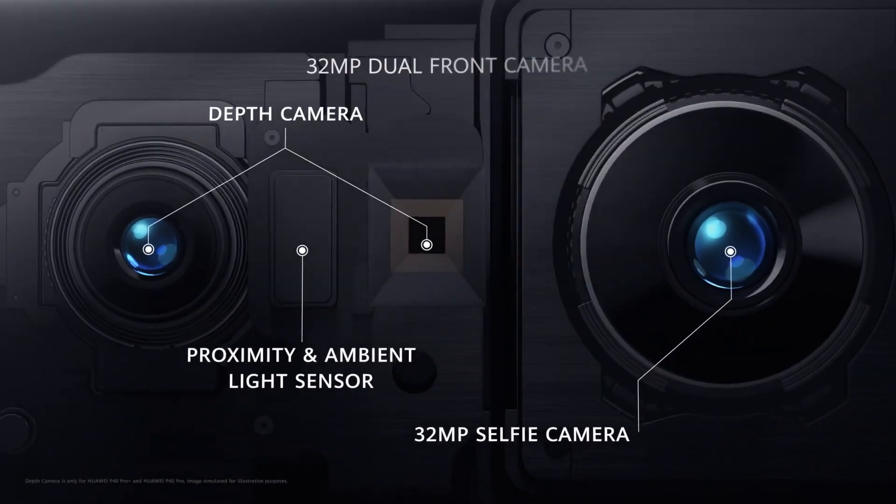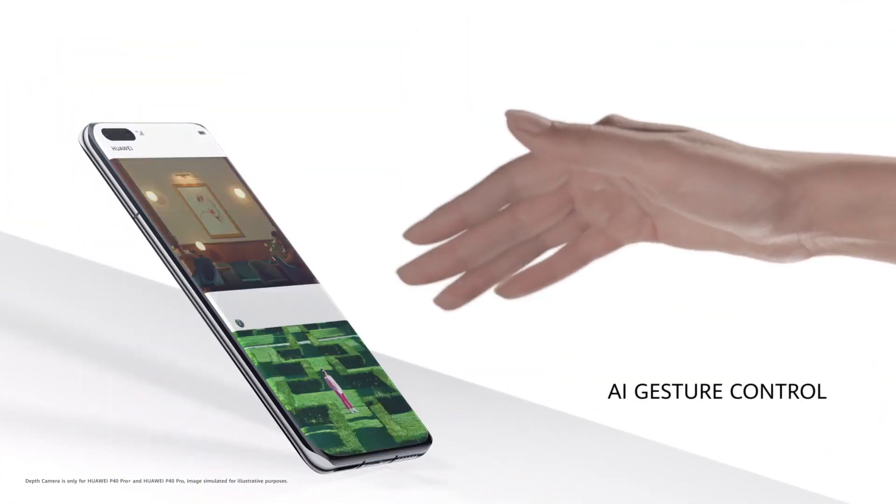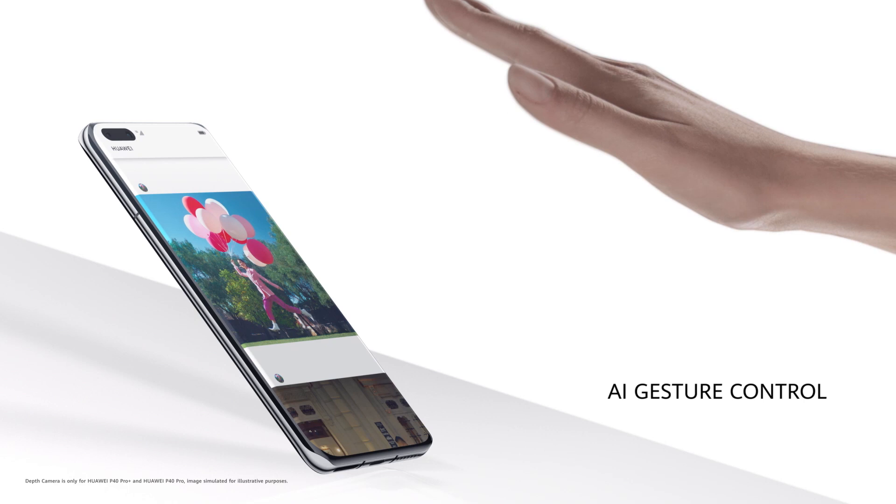The new front camera system has a 32 megapixel selfie camera. It also has depth sensing, which powers the AI gesture control.